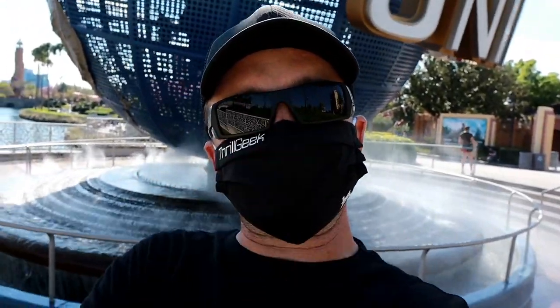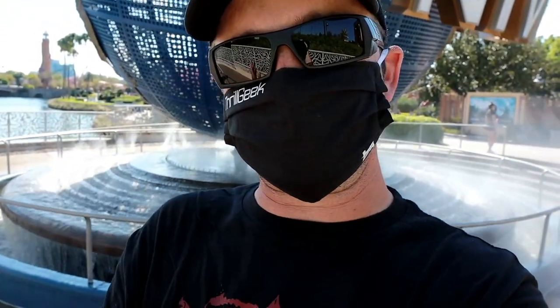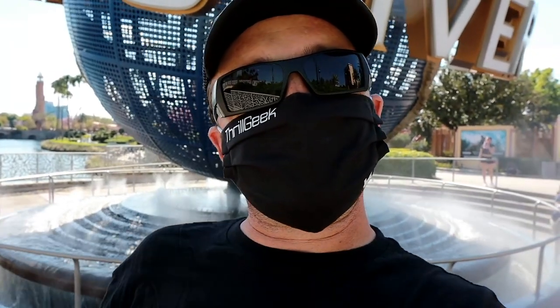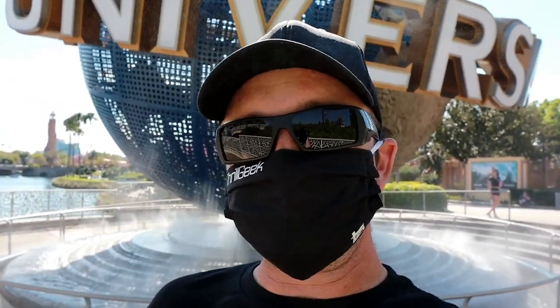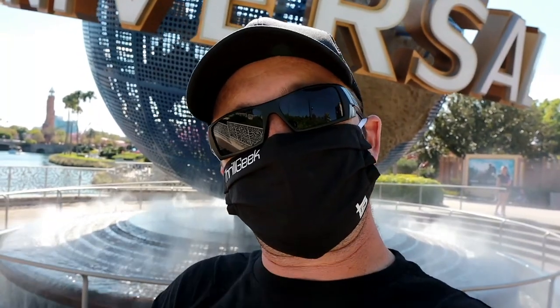Alrighty guys, that's it here from Universal Orlando Resort. As always, thank you guys for watching, we appreciate you. Make sure you leave a comment in the video - we always like talking with you guys. Be sure to like the video and be sure to listen to our podcast - the Thrill Geek Podcast - we do it bi-weekly and talk about all the latest theme park news, pop culture goodies, all that good stuff. You can find it anywhere - iTunes, Spotify, Amazon Music. Be safe, wear a mask, and we'll see you guys in the next video. Take care.